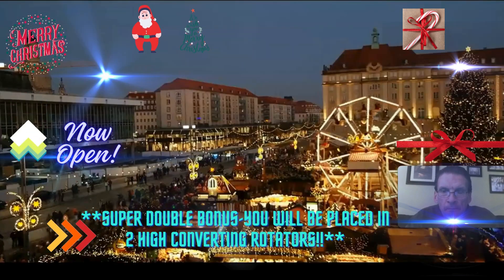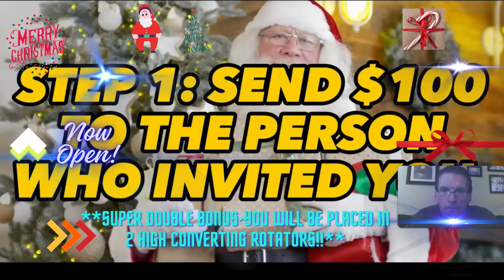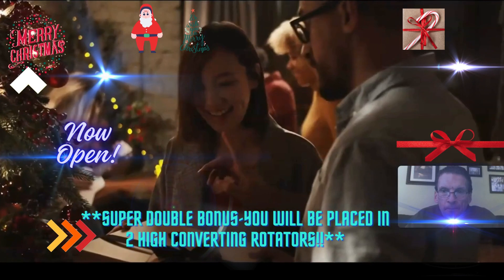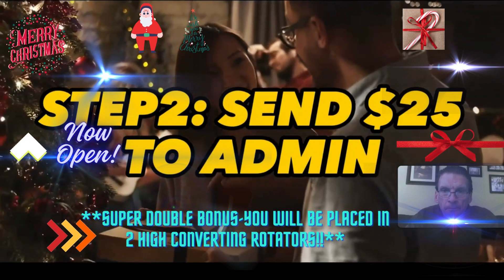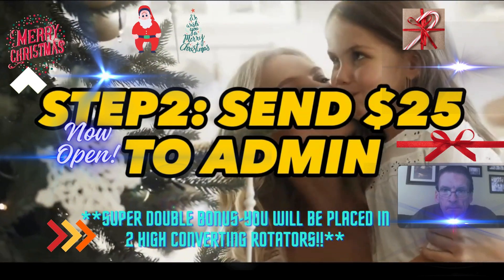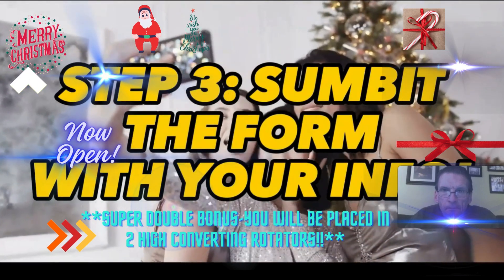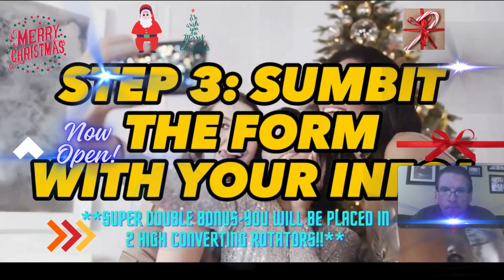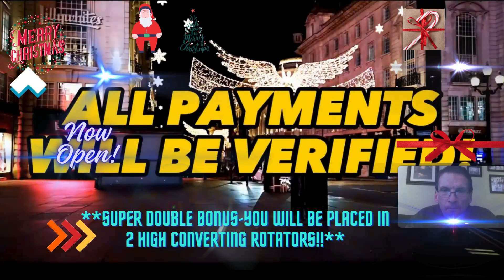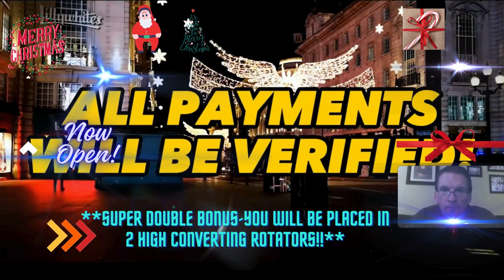All you have to do is follow these three simple steps. Step 1: Send $100 to the person who invited you to this program. Step 2: Send $25 to admin to create your page and also place you in our rotator. Step 3: Submit the form with all the information that is requested. All payment information is down below, and all payments will be verified when you submit your payment information.